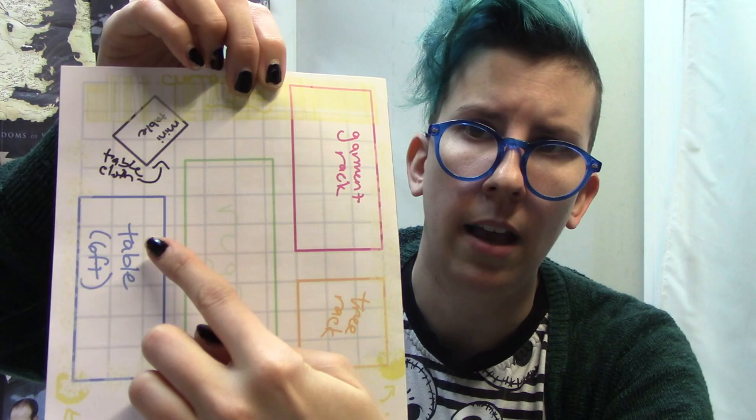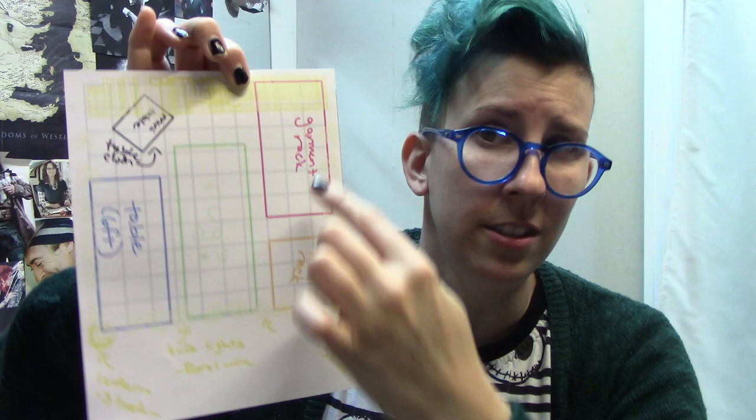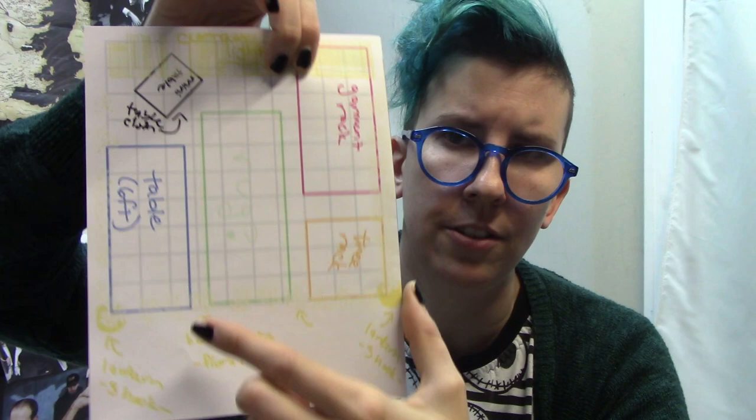Bag tower here, bag tower here, jewelry stuff in the middle. Then I'll have my bigger bags — totes and slings — on my tree rack, and all the clothes on the garment rack. I'll have the small bag section at the front on one side. I'm going to have a small folding card table at the back as a little checkout station, so I'm not in people's faces but it's clear this is the person who runs all of this. I'll have my tree rack up at the front — bags visible, clothes visible from a distance.